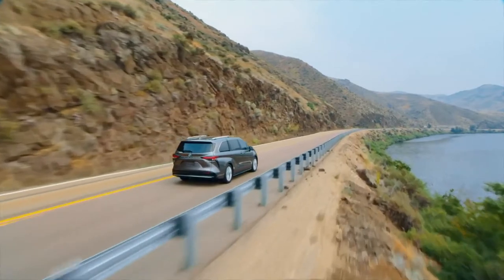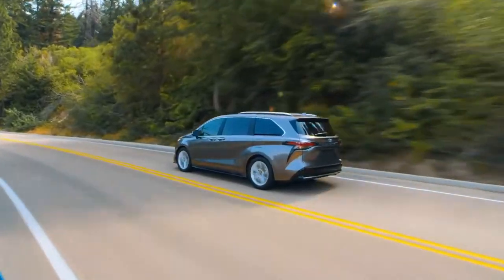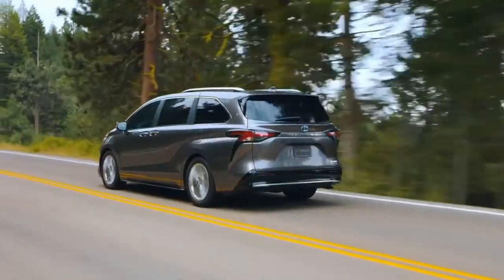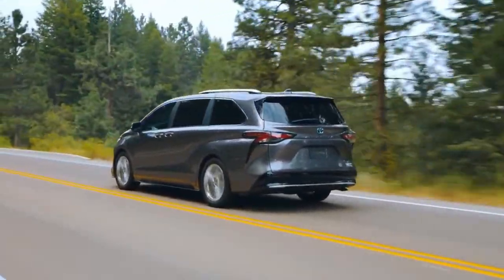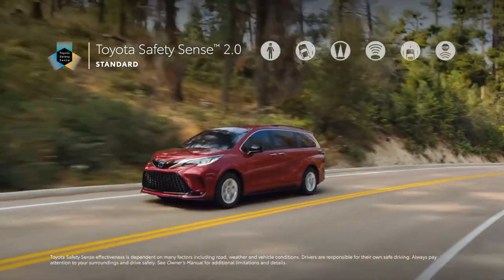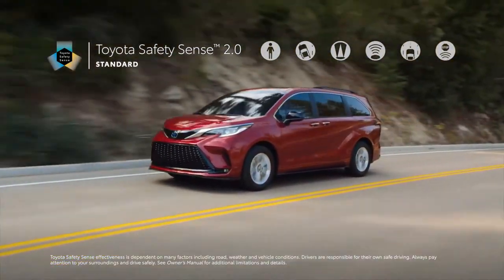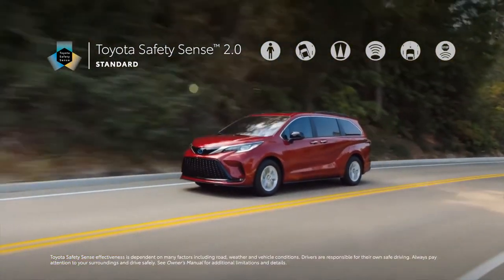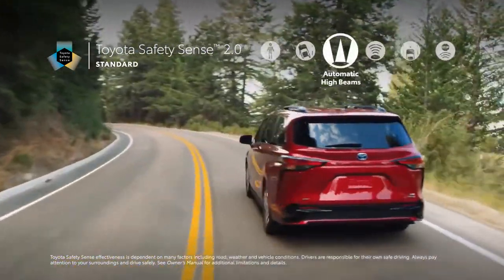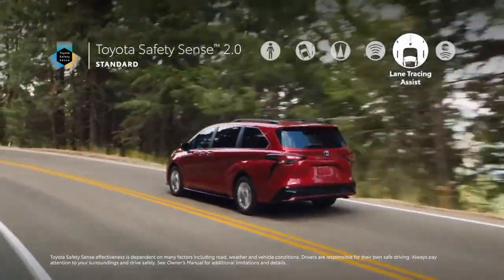Toyota has always considered safety a priority, so it's no surprise that Sienna offers its riders a wide range of advanced safety technology. In fact, Sienna is the only van in its segment with a standard active safety suite. This begins with Toyota Safety Sense 2.0, a suite of active safety features that come standard on all grades, and includes Pre-Collision System, Lane Departure Alert, Automatic High Beams, Dynamic Radar Cruise Control, and Lane Tracing Assist.